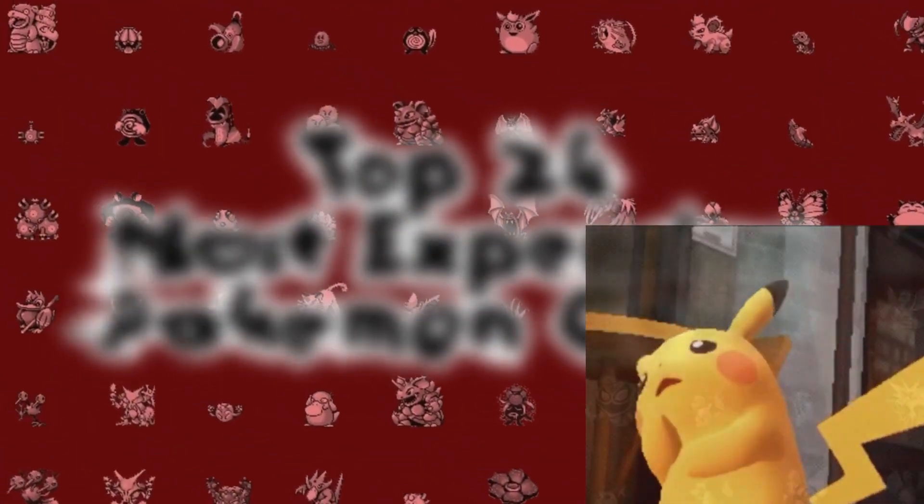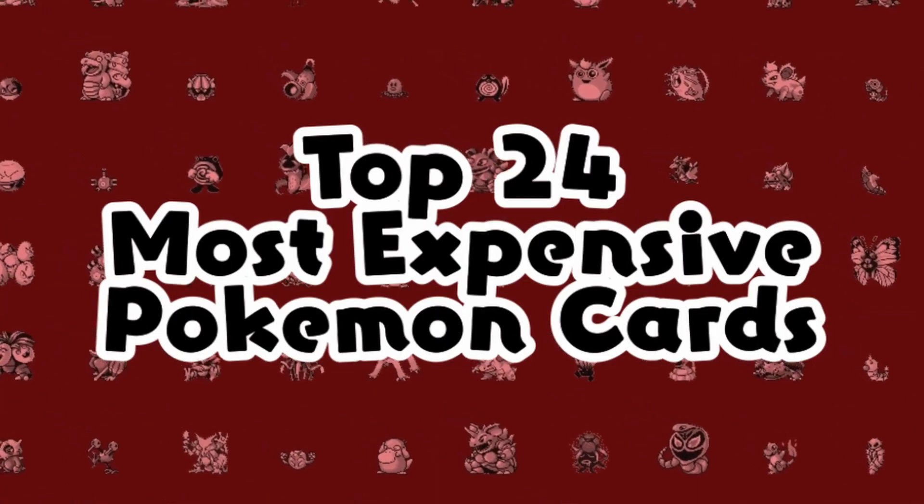Finally, we have made it to a video we honestly did not realize we had not made yet. These are the 24 most expensive Pokemon cards.